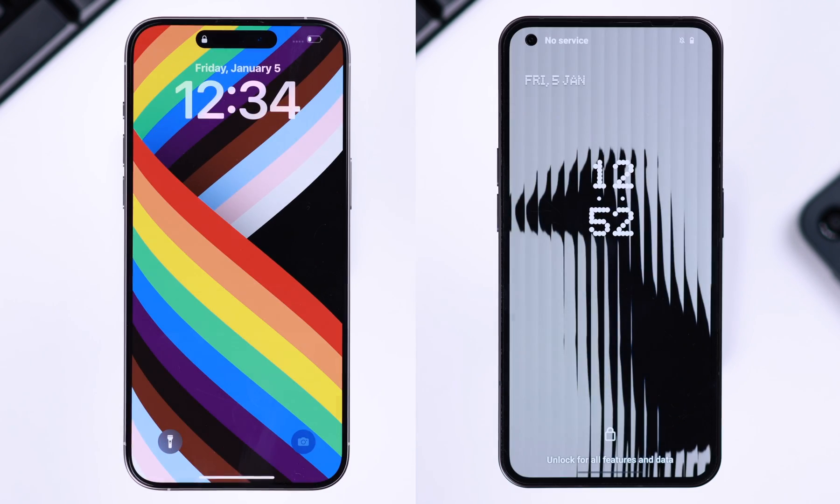If the problem is still there, whether you're on iPhone or Android, just go ahead and restart your phone once.